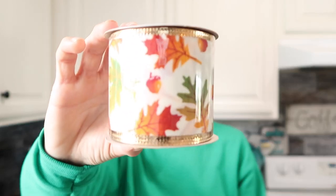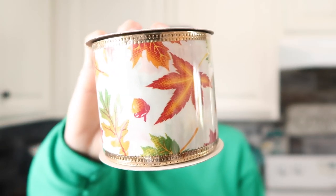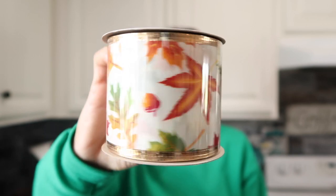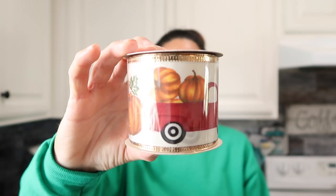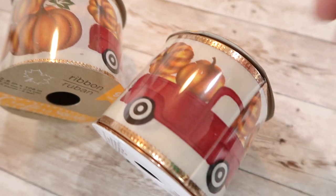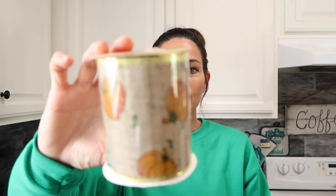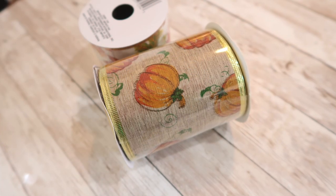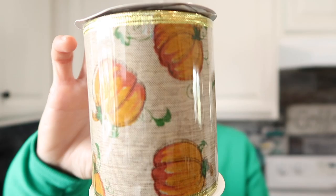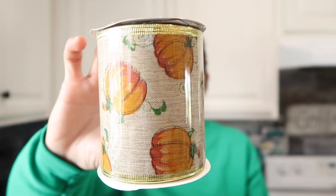For the ribbon, they had a lot of pretty options. I picked up one with a fall leaf design — it has a metallic edge and is two and a half inches wide by nine feet long. I also found some of the red truck ribbon, which I was really excited about — same size and same metallic edging. If you've seen ribbon like this in craft stores, you know it's at a much higher price point than at Dollar Tree. I also picked up a wider ribbon — three and a half inches wide with a gold metallic edge — it has a burlap-looking background with a pumpkin design. I thought it was really pretty, and they only had one or I would have picked up more.